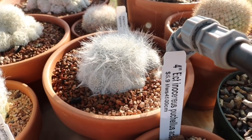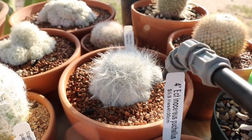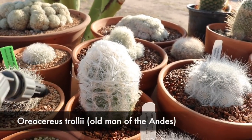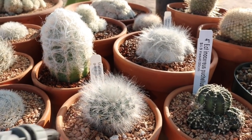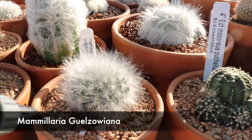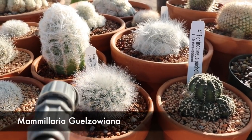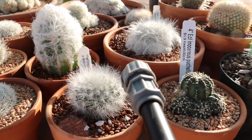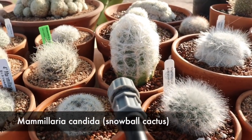Mammalarias are very reactive to how much sun they get — the more sun they get, the more wool they're going to produce. I've got another hairy one here, but this one is not a mammalaria — that's Old Man of the Andes. We've got a Mammillaria glochidiata here, and look how cute that one is. I got this one at Aridlands Greenhouses.